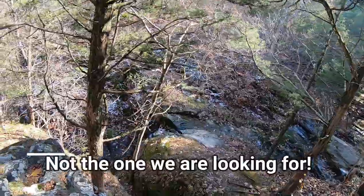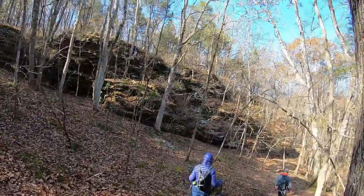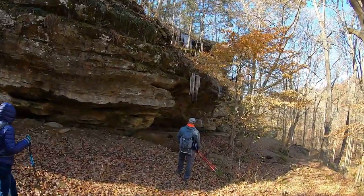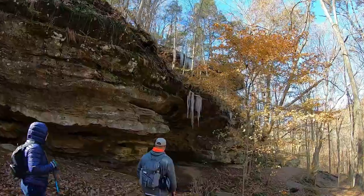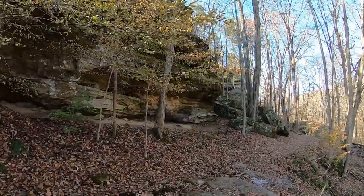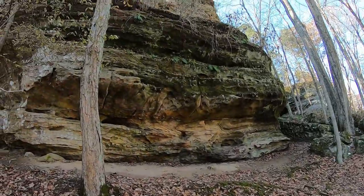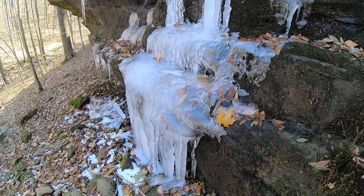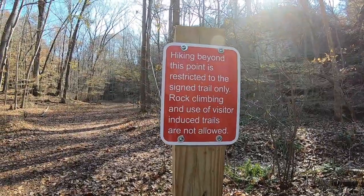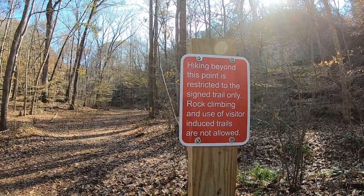There would be a spot for a waterfall right down there. Huge rock formations — just southern Illinois beauty. And we even still have some icicles hanging off the cliffs. This is the stuff I love to hike around. And here it's telling us that we have to stay on the trail and we cannot climb on the rocks after this point.